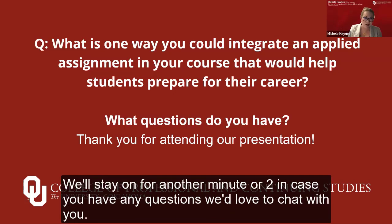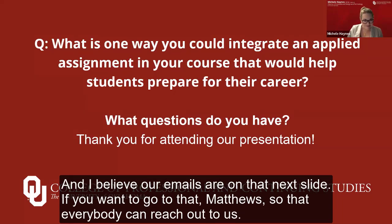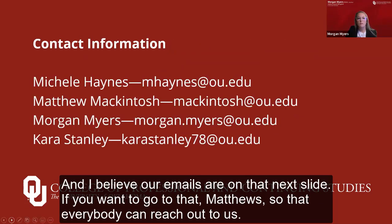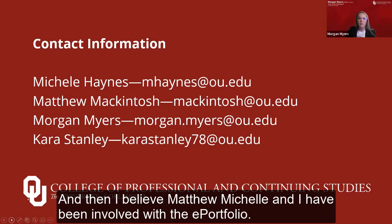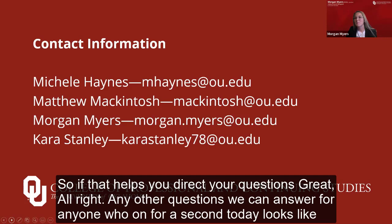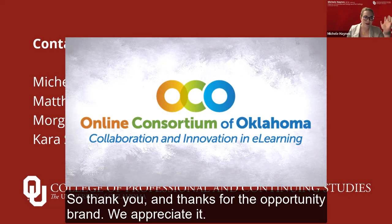We know you probably have another session. We'll stay on for another minute or two in case you have any questions — we'd love to chat and share email links for further conversations. Thank you so much for attending today, and enjoy the rest of your Friday. Our emails are on the next slide so that everybody can reach out to us. Kara was highly involved in the first examples, and Matthew, Michelle, and I have been involved with the ePortfolio. Thank you, and thanks for the opportunity. Bye, everyone.